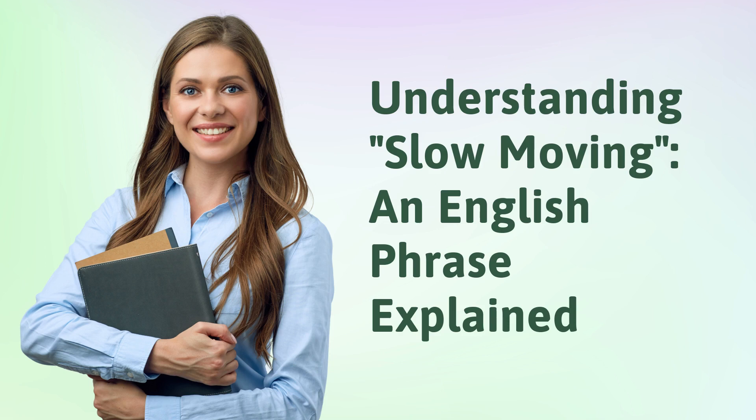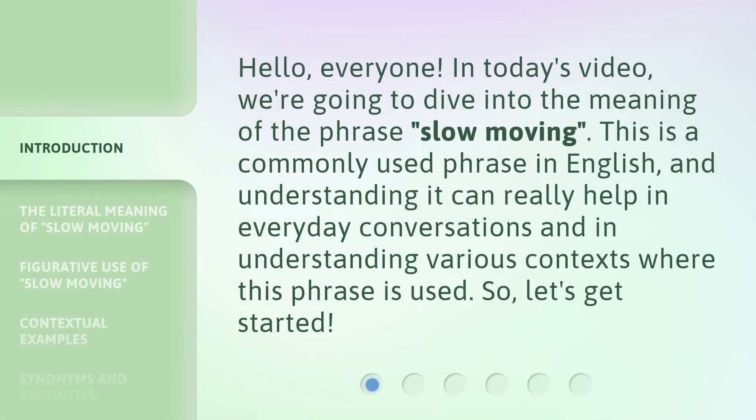Hello everyone. In today's video, we're going to dive into the meaning of the phrase 'slow moving.' This is a commonly used phrase in English, and understanding it can really help in everyday conversations and in understanding various contexts where this phrase is used. So let's get started.